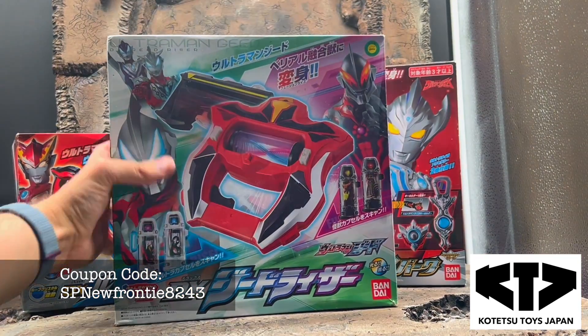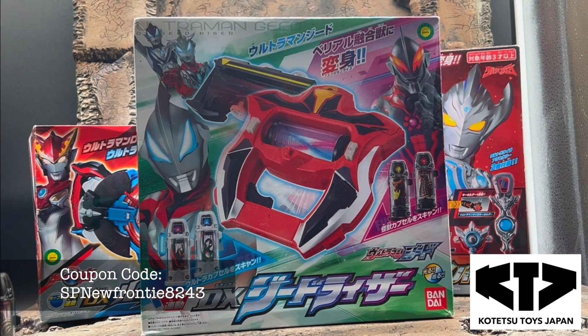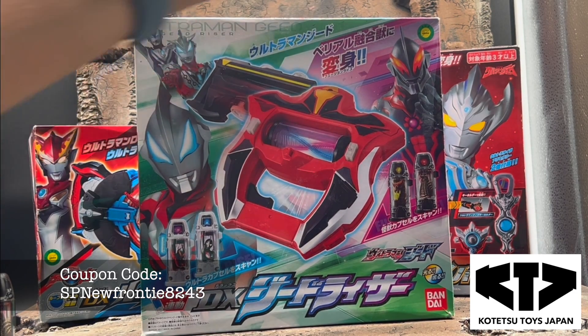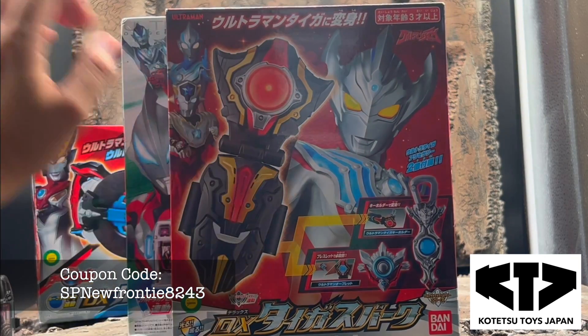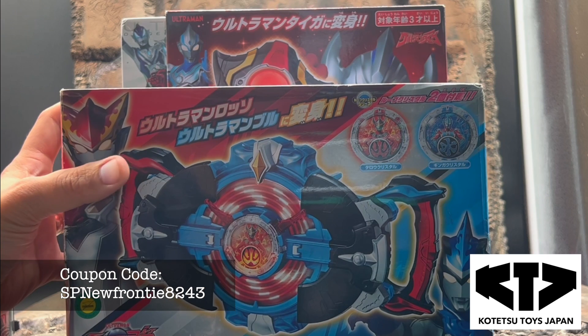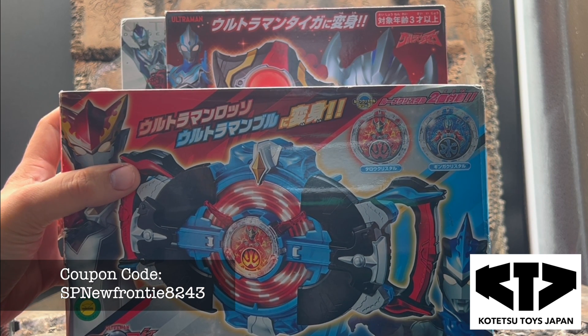These are really nice condition for the age of them — they aren't new for sure. We got this — this is the Geed, this is the Ultraman Geed riser. Then this is Tiga, Ultraman Tiga's change device. And this is Ultraman Ruby — RB? I think it's Ruby. Changer.